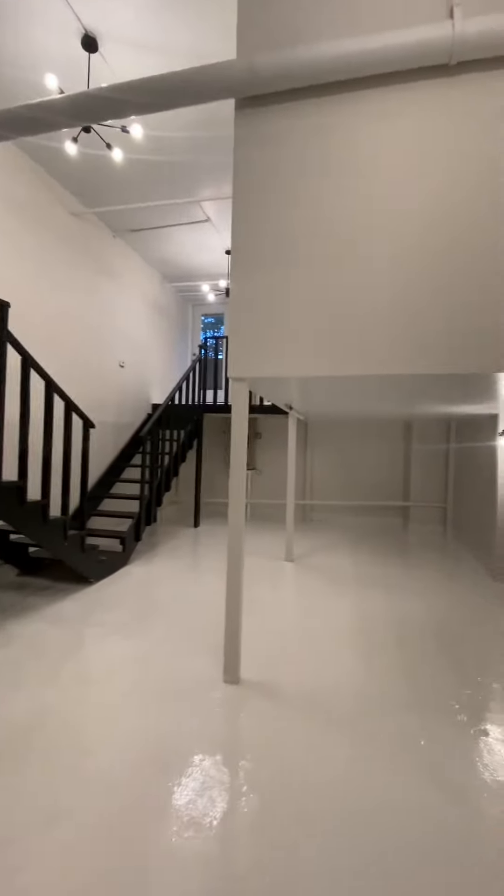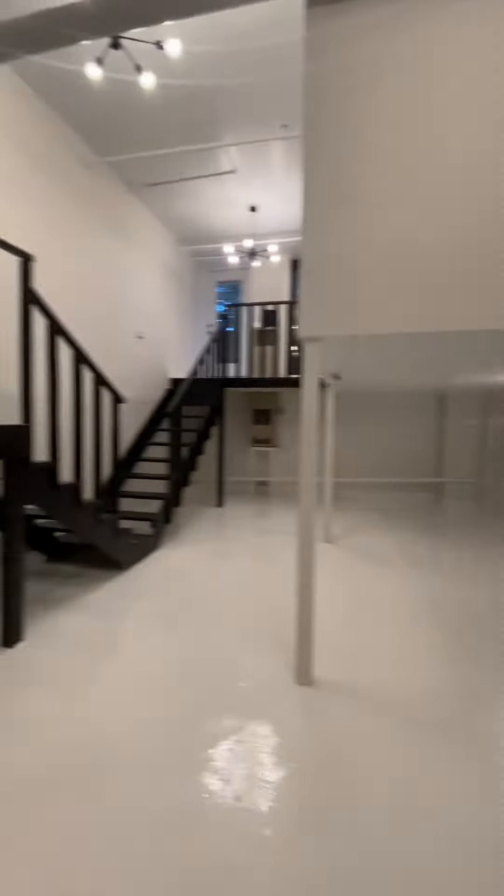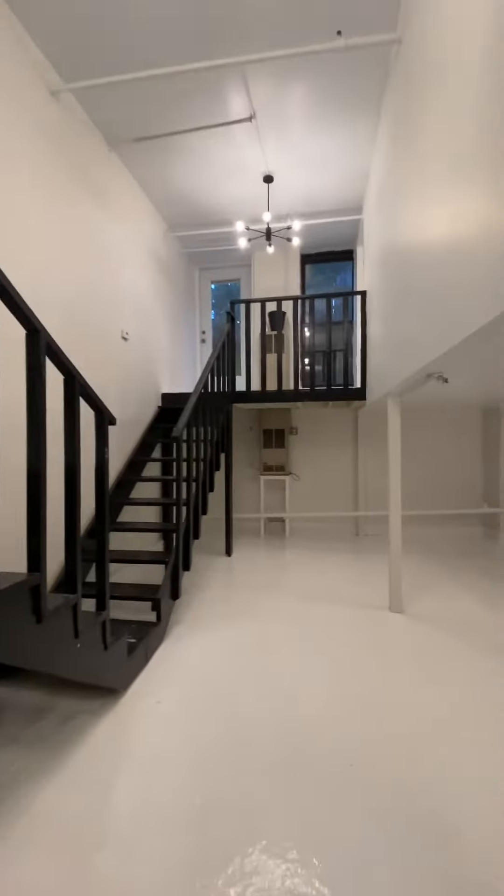This is a two-bedroom unit. Right when you walk in, you have a large amount of space.